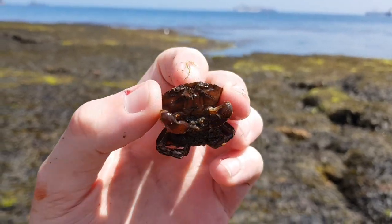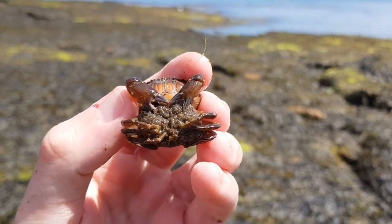I've never found this many egg-carrying crabs in one day, and I actually found a lot more than the ones filmed here.